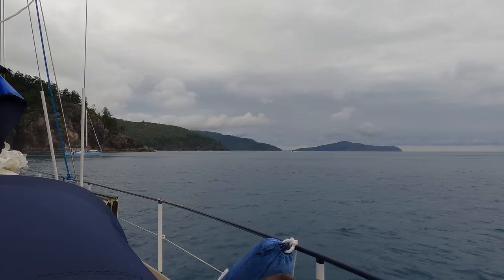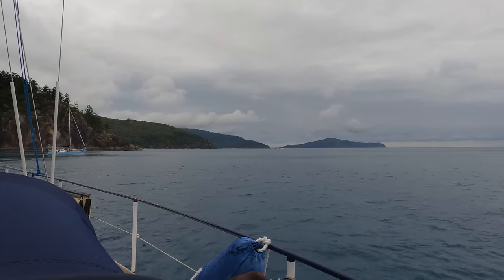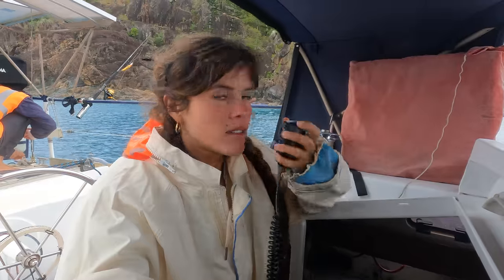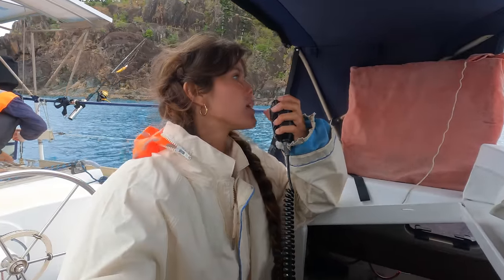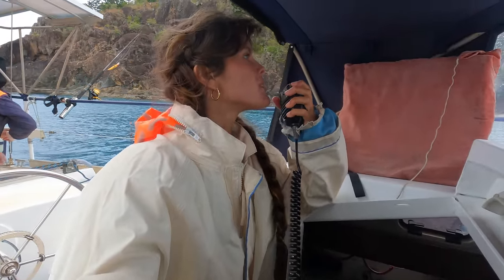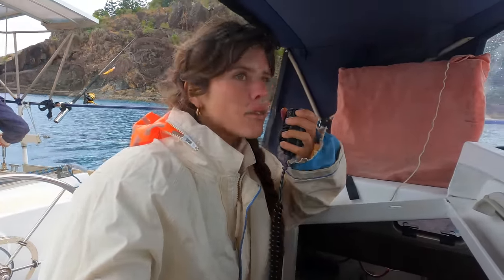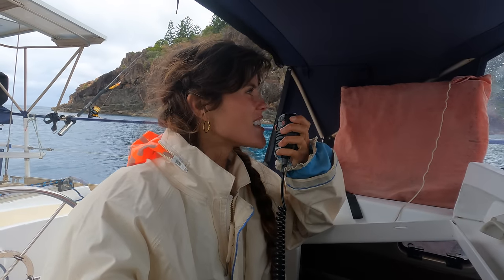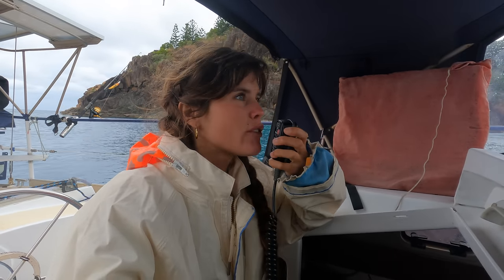So we're going to get off these moorings before the tourist boat comes here. This tourist boat is chugging in now so we might head off. All right, sounds good. We're gonna throw this mooring line off and head.